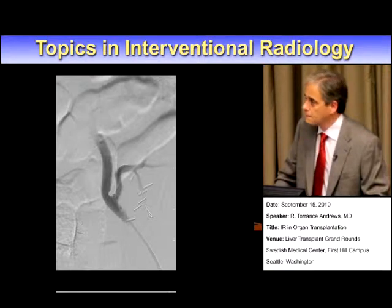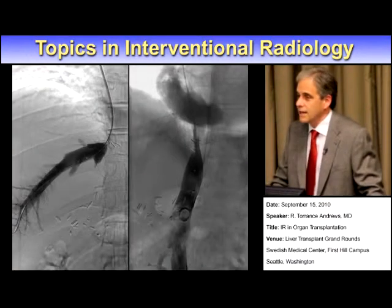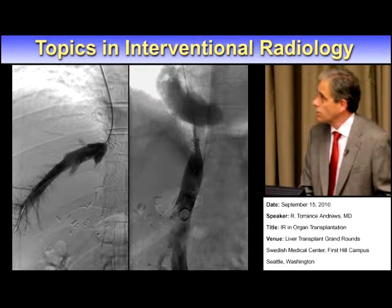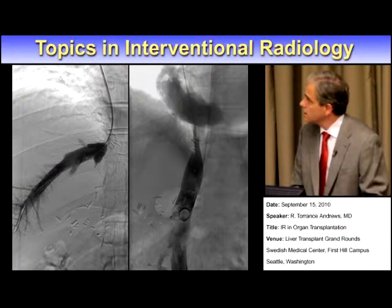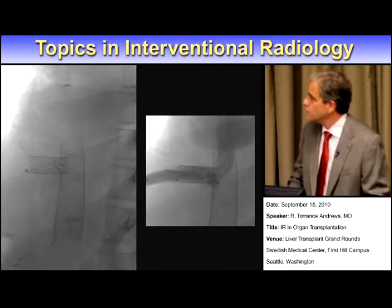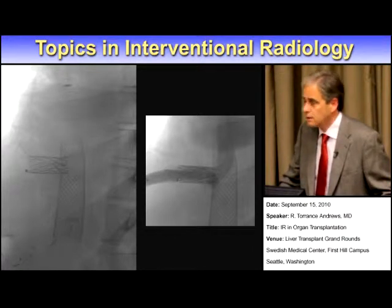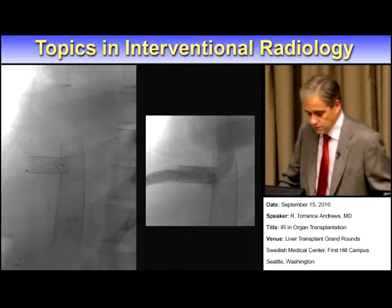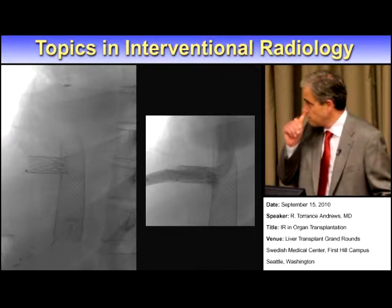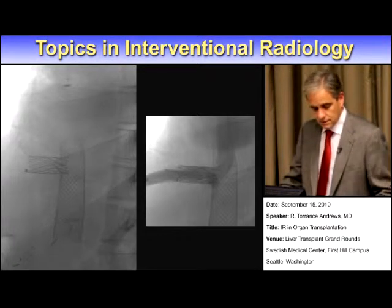In liver transplant, things can become a lot more complicated. Every once in a while, you get an outcome like this where a patient has a narrowing both at the hepatic vein and in the inferior vena cava. Both of these had been angioplastied on multiple previous occasions and had recurred. So what we did was stent both vessels — a large self-expanding stent into the IVC, and then through the side of it a balloon-expandable stent in the hepatic vein. For this patient, this was definitive treatment, decompressing the hepatic venous system and resolving the veno-obstructive pathology that had been compromising the transplant.